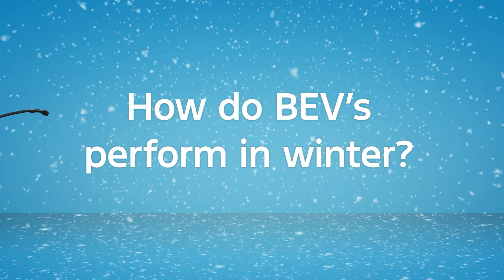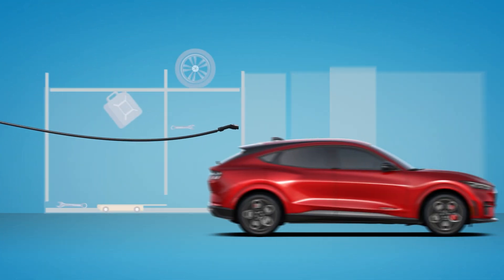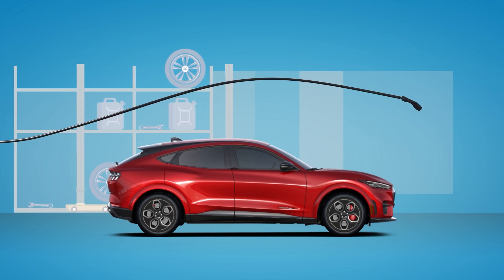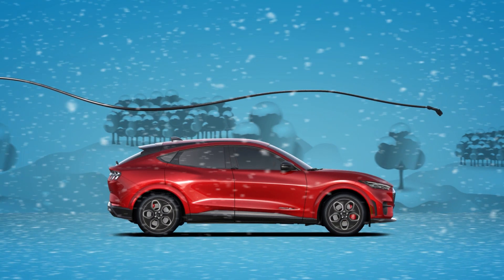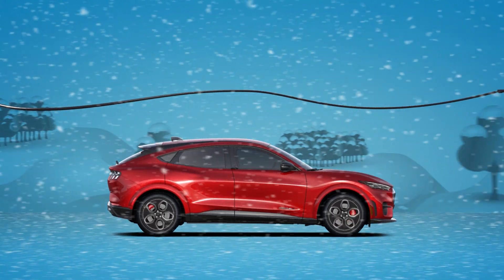How do BEVs perform in winter? By parking indoors when possible, plugging into a charger, and using the pre-conditioning mode available in some BEVs to warm up — winter won't slow you down one bit.